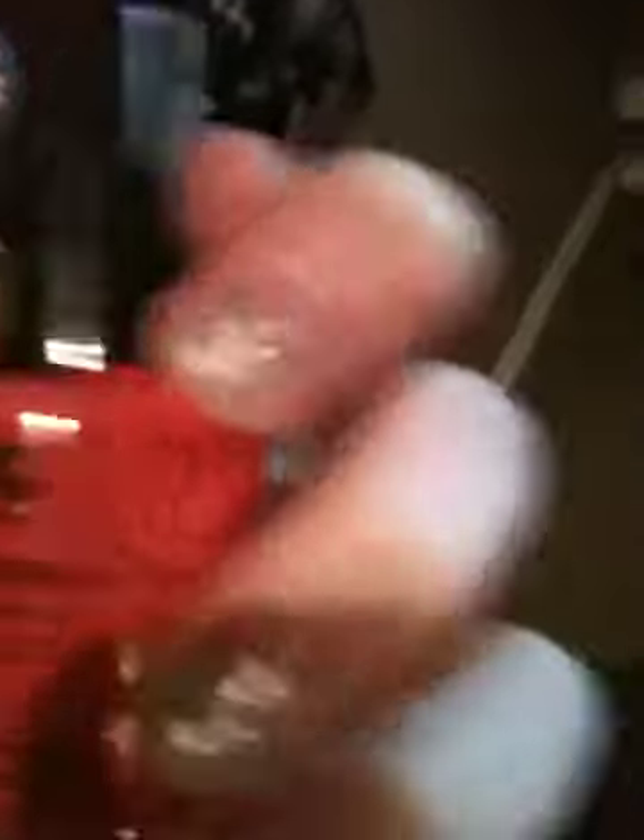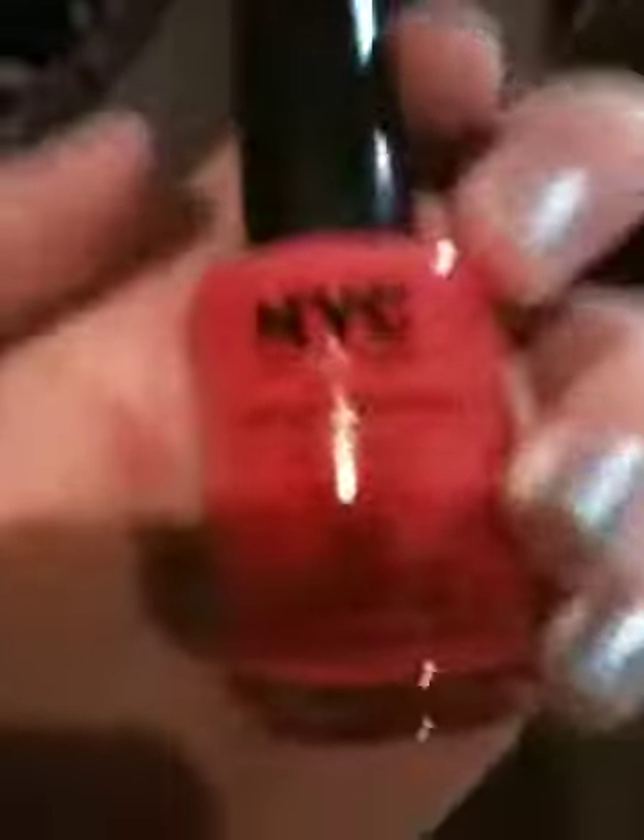And then this one is a Sally Hansen Hard As Nails Extreme Wear Nail Color one, and the name of it is Twisted Pink, and it's number 15. This one is in New York Color Long Wearing Nail Enamel, and the name of this one is Times Square Tangerine Cream, and it's number 112.